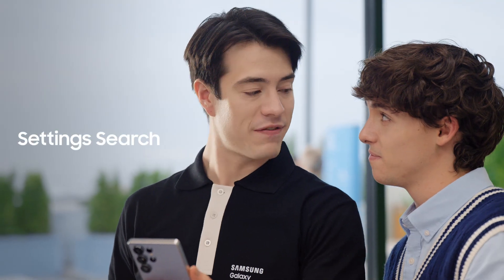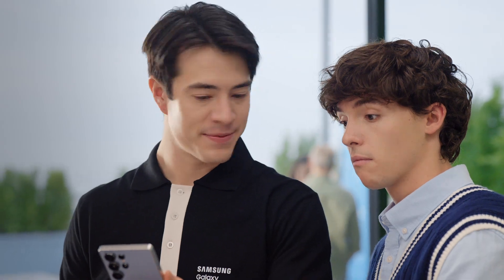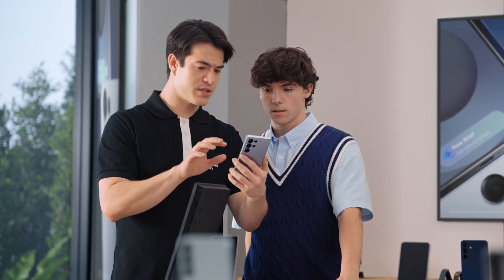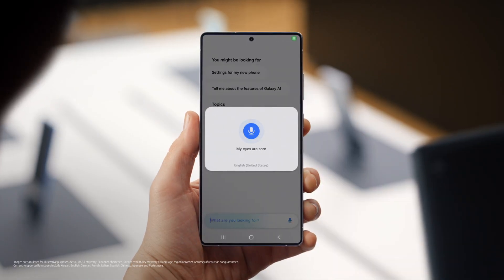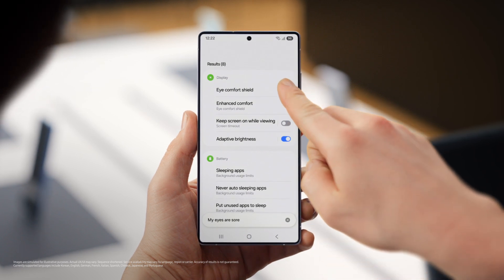You want to know another way S25 can save you time? You can customize your phone without searching through the menus. After a day of searching and scrolling, sometimes I just say something like: my eyes are sore. And look — Eye Comfort Shield. Amazing. I had no idea you could do this.